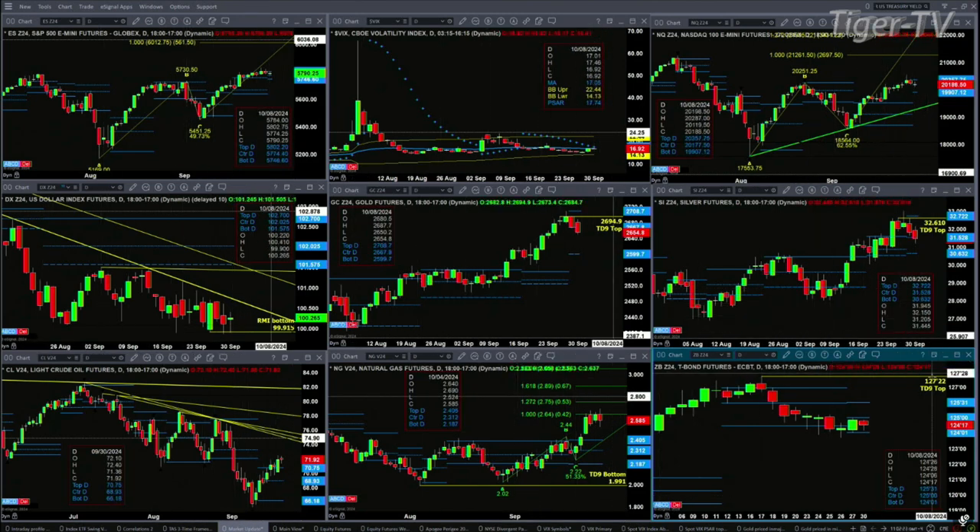Finally, taking the 30-year treasury — it is trading within a new profile that formed on Friday and Monday. It's got support at 124.01 and resistance up at the 125.31 level.